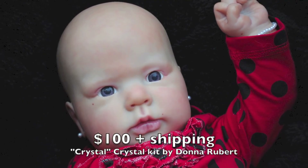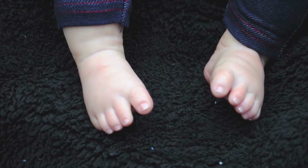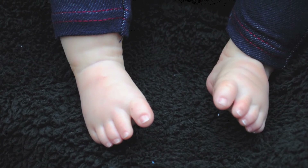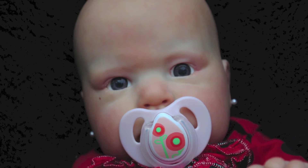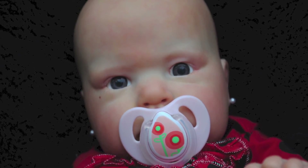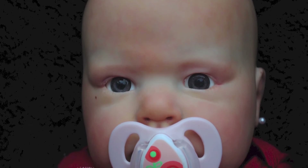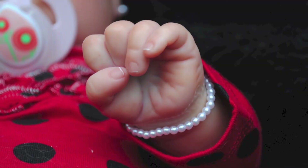This is the second doll I have for sale. She's the Crystal Kit by Donna Rubert. She was originally a custom for Yvonne. And to be completely honest, I'm not happy with my work here. I'm actually very glad that she couldn't bond with her because I made her a much better baby, the baby she deserved. And I don't know what it was with this kid — I think it was trying to do the biracial complexion, but I don't know.